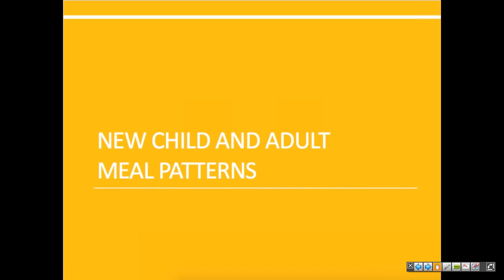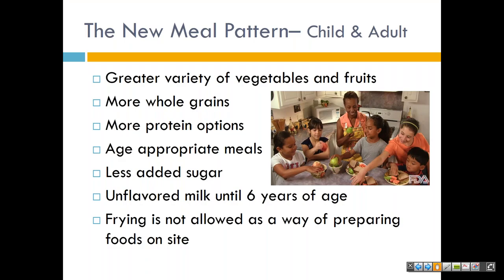Now we're going to take a look at the new CACFP meal pattern for children and adults. It was recently revised to ensure children and adults have access to healthy, balanced meals throughout the day. Under the updated CACFP meal patterns, meals served would include a greater variety of vegetables and fruits, more whole grains, and less added sugar and saturated fat. These changes are based on the dietary guidelines for America and recommendations from the National Academy of Medicine and stakeholder input. As an overview: greater variety of fruits and vegetables, more whole grains, more protein, appropriate meal levels, less added sugar, unflavored milk until age six, and frying is no longer allowed for any CACFP programs.